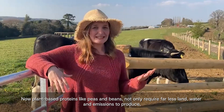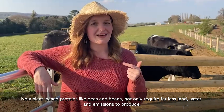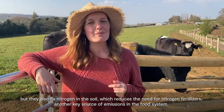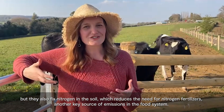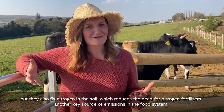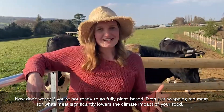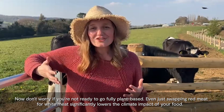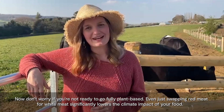Plant-based proteins like peas and beans not only require far less land, water, and emissions to produce, but they also fix nitrogen in the soil, which reduces the need for nitrogen fertilisers — another key source of emissions in the food system. Don't worry if you're not ready to go fully plant-based; even just swapping red meat for white meat significantly lowers the climate impact of your food.